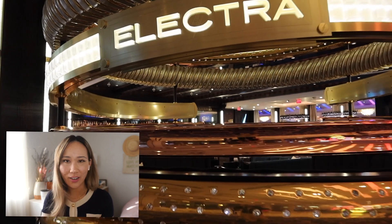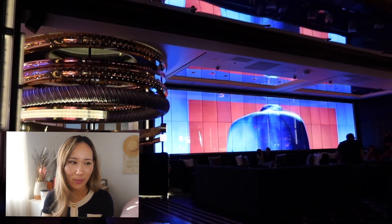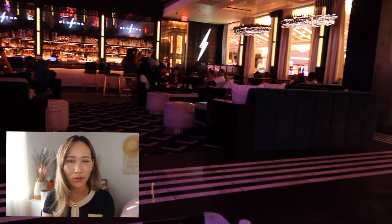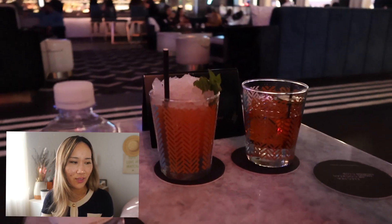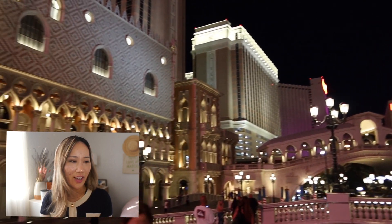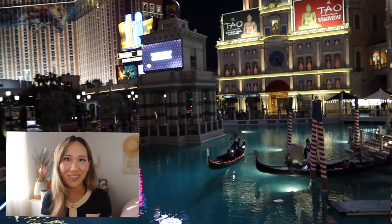After dinner we went to Electra, which is also at the Venetian Palazzo. It's a little different from what we're normally used to in terms of a lounge or club. The music was definitely good. The capacity is under control for safety. I don't think we had to wear masks while drinking inside. At nighttime, this is the Venetian outdoors — very beautiful. It makes you feel like you're in Europe, but we're in Vegas.